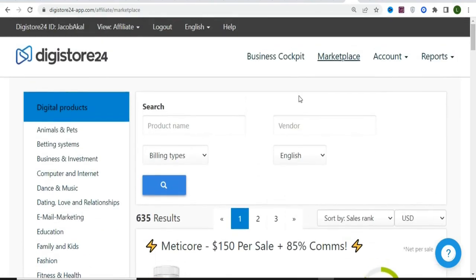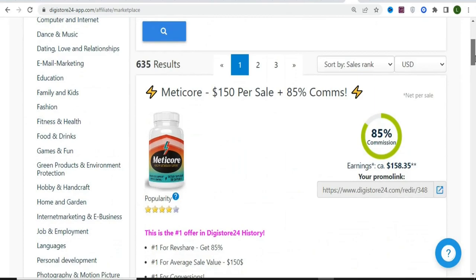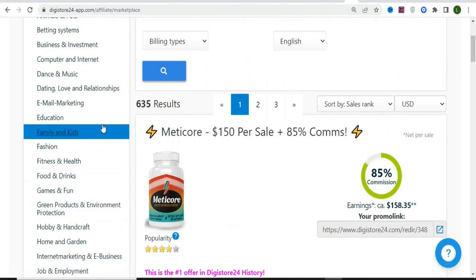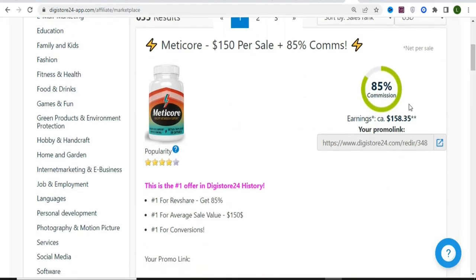As an affiliate, in most cases you don't need a website to promote products. All you need is your affiliate link. You don't need a laptop — you can do it on your mobile phone. I'm going to show you a product in the weight loss category. This product is ranking number one on DigitalStore24, with a commission rate of $158.35.